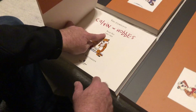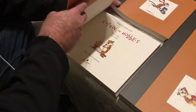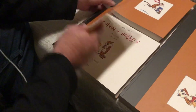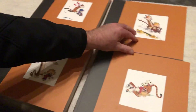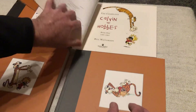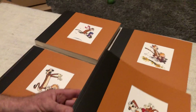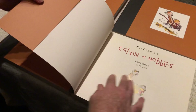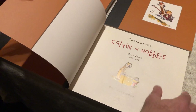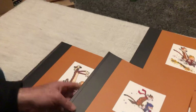So stoked! There's Susie Derkins — looks like we're going on a little adventure. Book two covers 1987 to 1989, and book one goes from 1985 to 1987. Man, that feels like a long time ago.